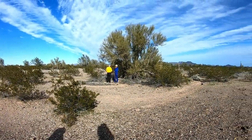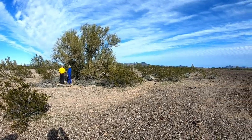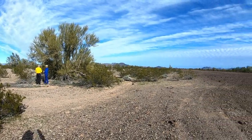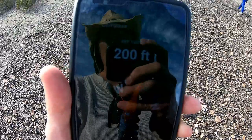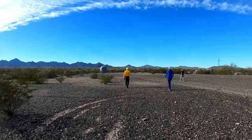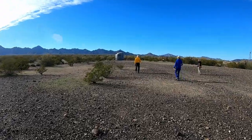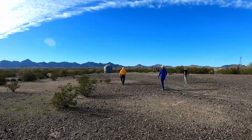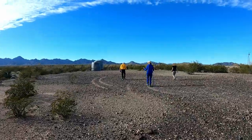We're out geocaching today. It's kind of a cool, breezy day, but there's a geocache 200 feet away. That geocache is gonna be up here by these water tanks and these stables. Nice day for a hike.